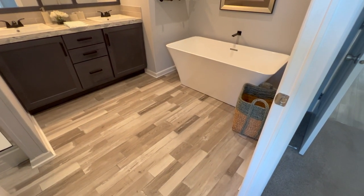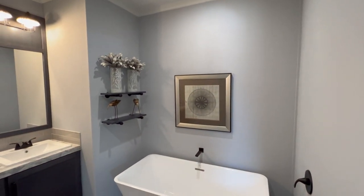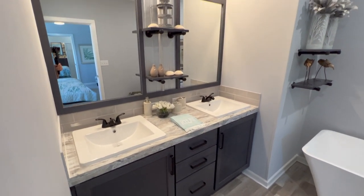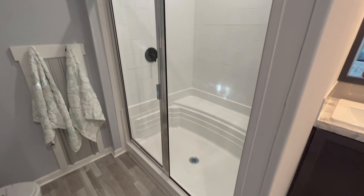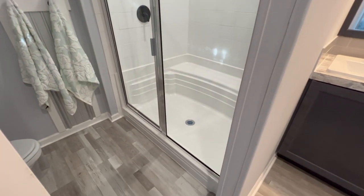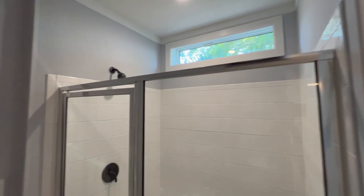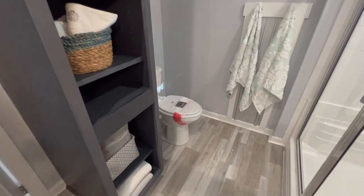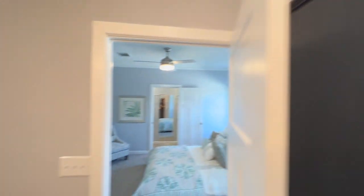Waterproof, highly durable LVT flooring - I was checking that out earlier, nice stuff. Deep soaker tub, beautiful black hardware. Nice industrial-looking sconces. Spin around and there's a big roomy walk-in shower with glass doors and a rising window for plenty of light. There's your commode and a linen closet.